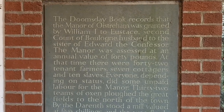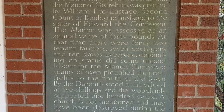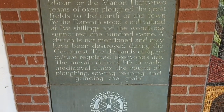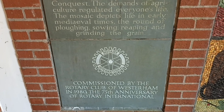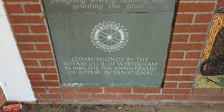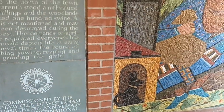On the wall outside it also has what's called the Doomsday Mosaic, and there's a write-up here about it. The Doomsday Mosaic was commissioned in 1980 to mark the 75th anniversary of Rotary International, and this work was completed the following year in 1981.